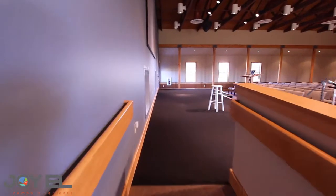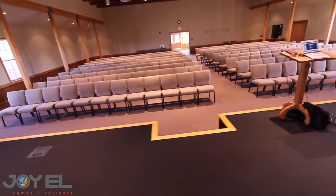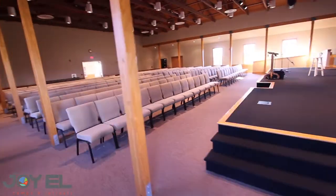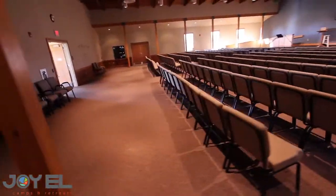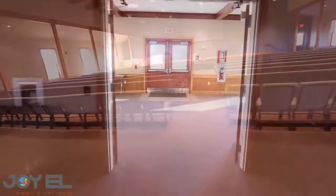It also has handicap access to the stage, so if you have someone who is in a wheelchair or anything and they need to get on stage, we have easy access there. The room is well lit. It has windows all the way around, and it has a great lobby area that we're going to go into next, as well as several sitting areas.